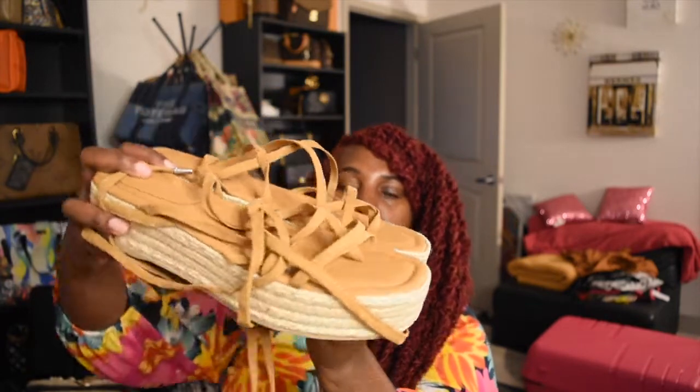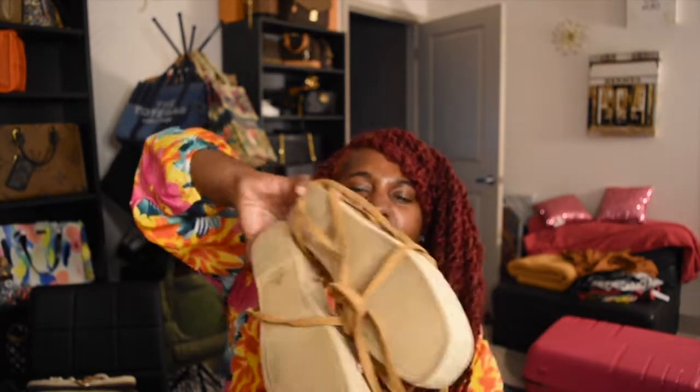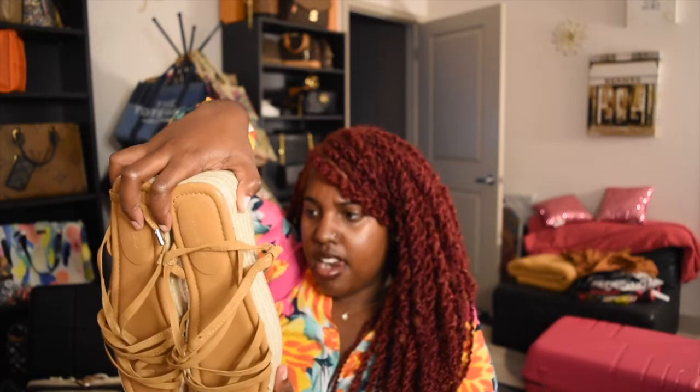The next pair I got from Target — it's a similar theme to the Calvin Klein ones. These are a tan version and they strap up to the ankle and calf area. I think they're so cute, espadrille style. I'm not sure if I've worn these yet but they are going on vacation with me so they will definitely be getting worn.